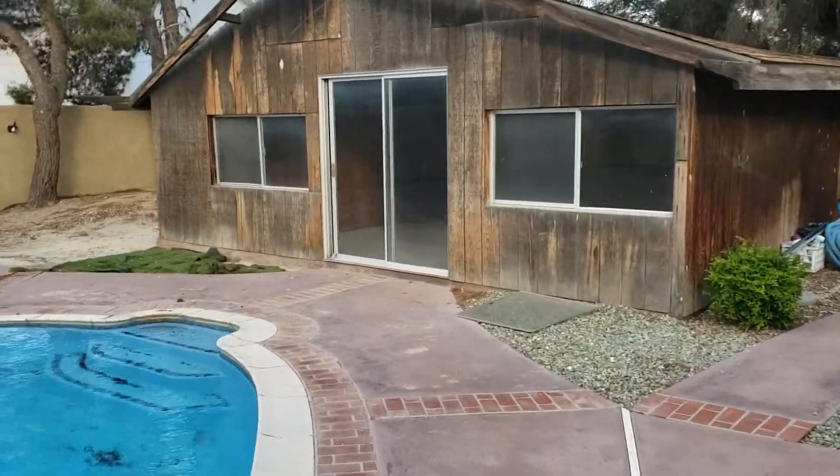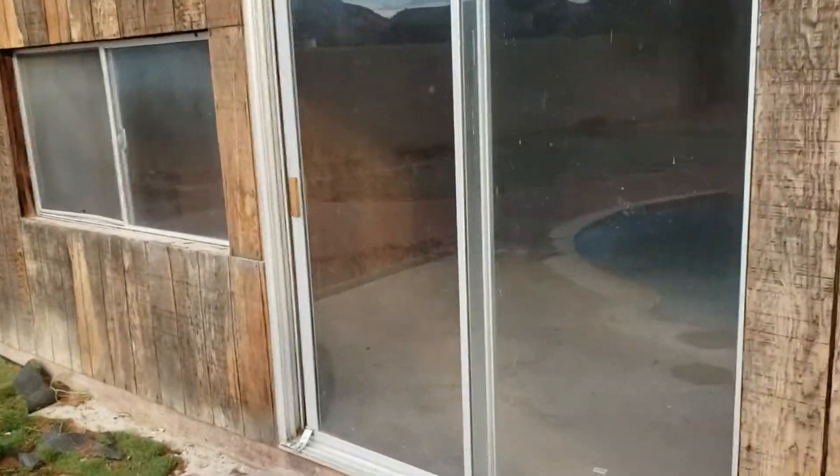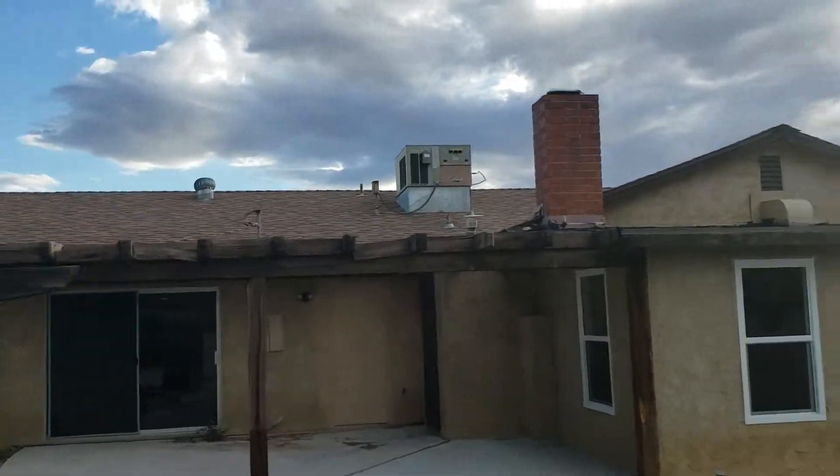Looks like we have a structure out here. Appears to be a little pool house or something. It's got some foundation and electrical. It's got a fan and there's some plugs back there. Some more access and space over there, and air conditioning on the roof.